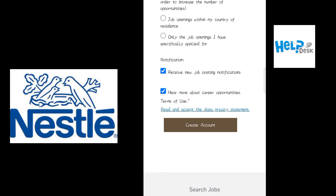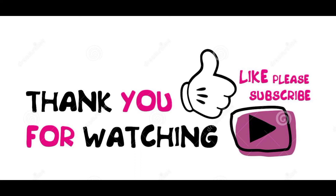By submitting your CV and personal data. Thanks for watching. If you are new to our channel please do subscribe and like my video, and if you have any questions please do comment.